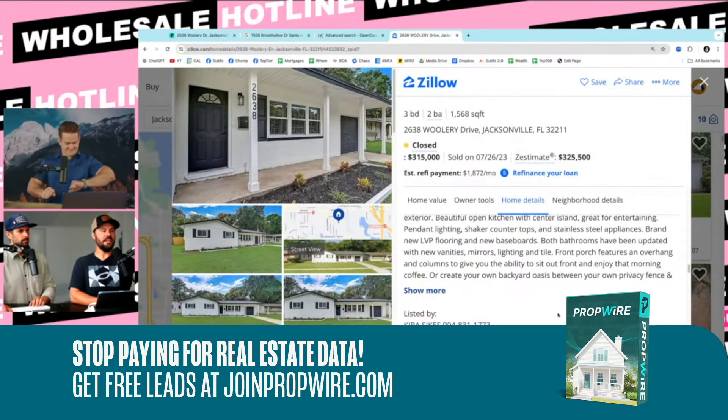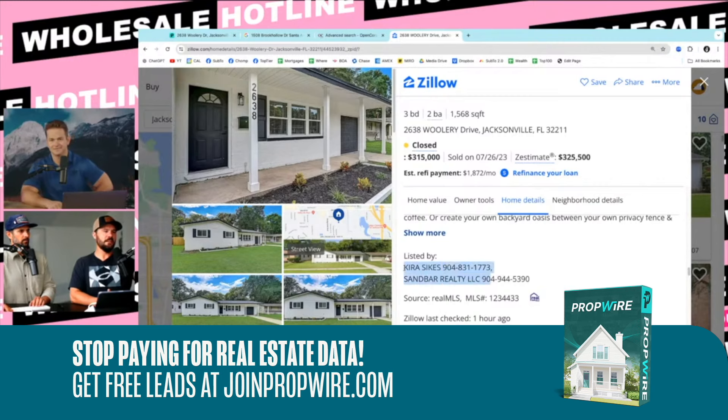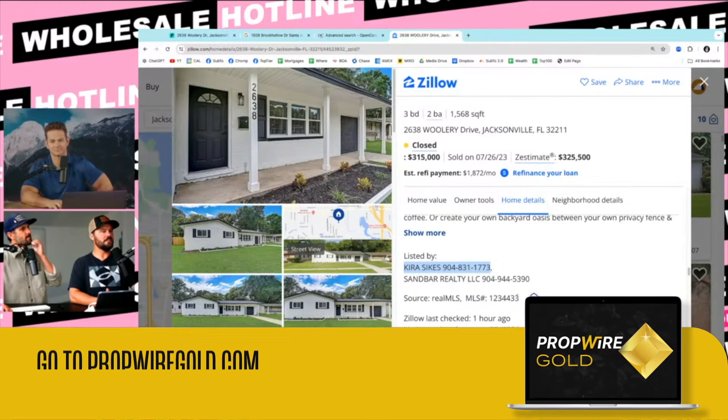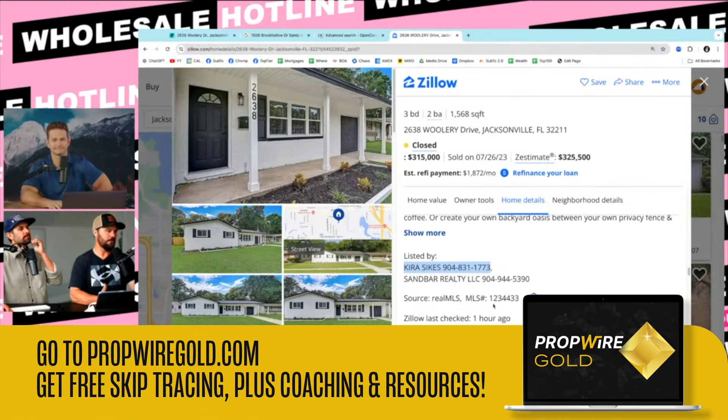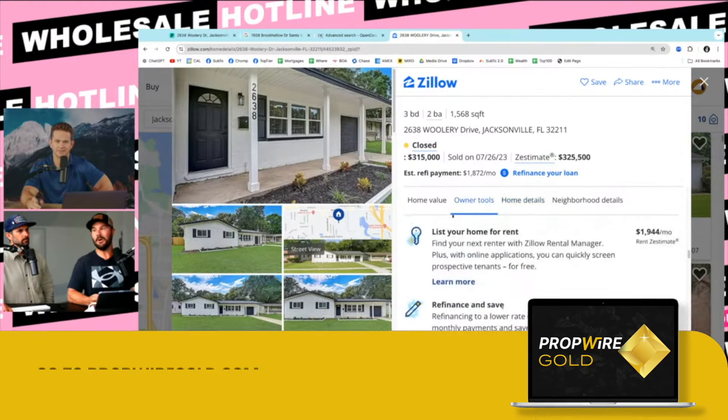They're even smart. Look at this agent — this agent wants to be found. I love you, Kira Sykes. You are my friend because you don't make me hunt you down and look up all these weird websites and Facebook message you to get your number. You're an agent — why are you not plastering the internet with your phone number? Then you call up and see what they're buying, put your deal in front of them.